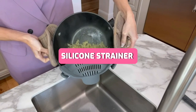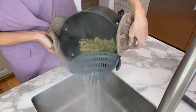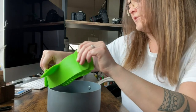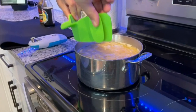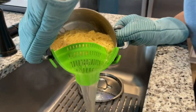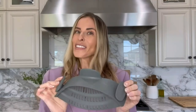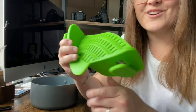Tired of wrestling with heavy colanders and making a mess while straining? Say hello to the Kitchen Gizmo Snap-In Strainer, a silicone strainer that attaches to pots and pans of all sizes. It's not just for pasta — this ingenious gadget can also be used to drain veggies, potatoes, and more. The adjustable clips ensure a secure fit, and its compact design means you won't be sacrificing precious cabinet space.